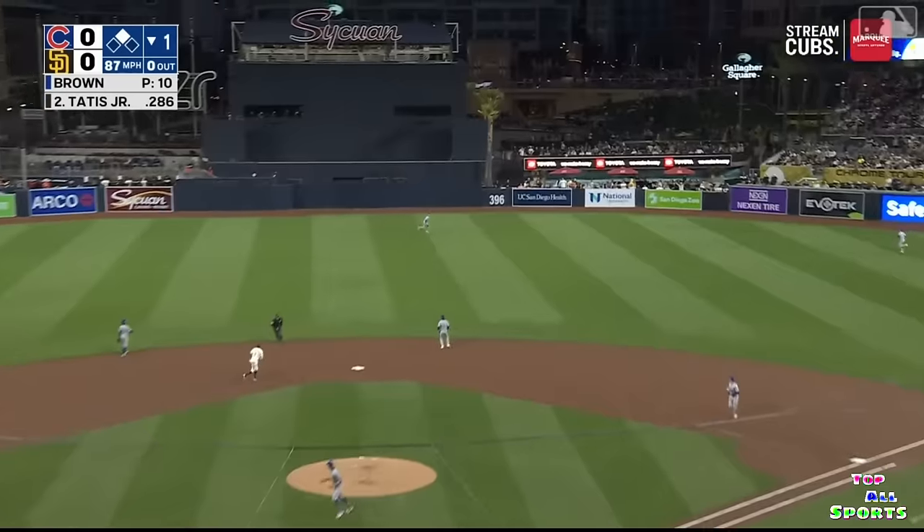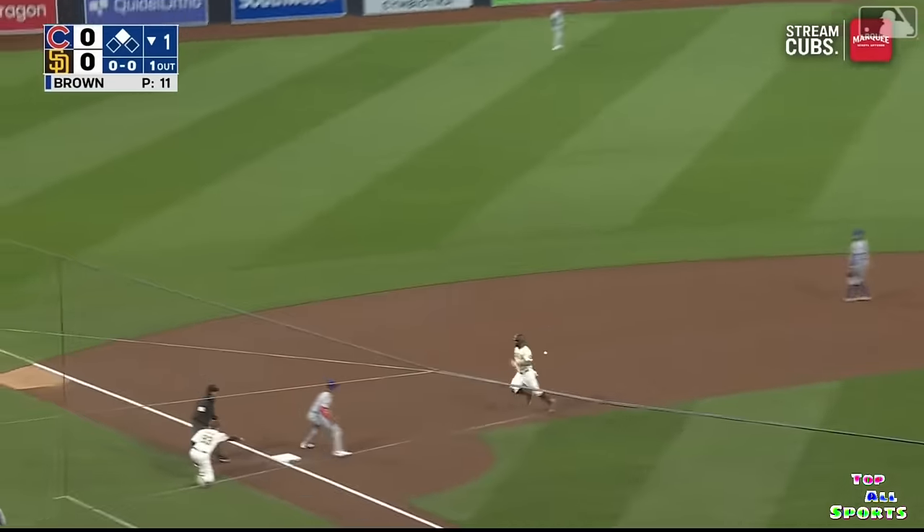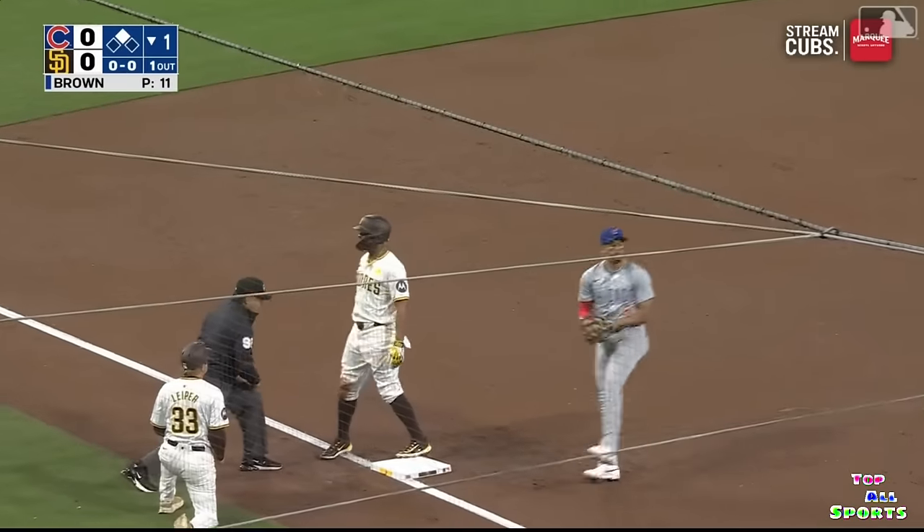High ball to center field, Bellinger moving to his left, makes the catch. Bogarts is going to tag. Here comes the throw. Tag.